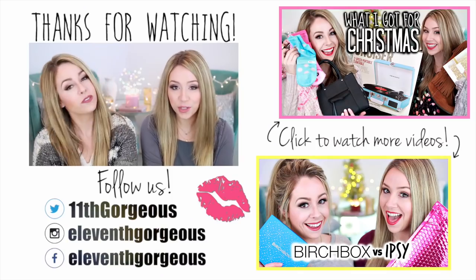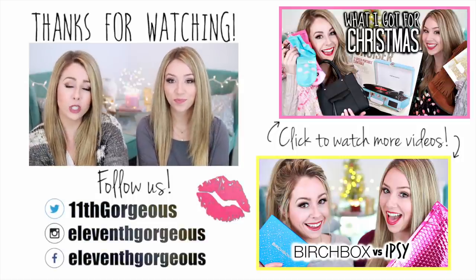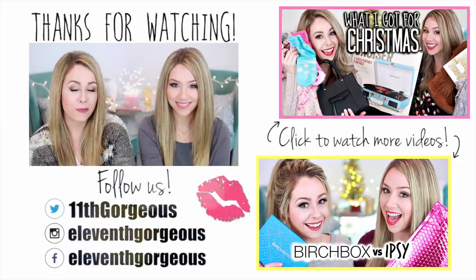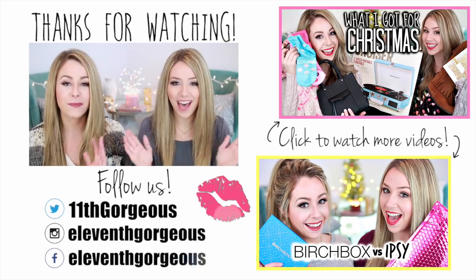Be sure to tell us all of your favorite beauty products from this year. Don't forget to give us a thumbs up if you enjoyed it. Check out all the videos over there, don't forget to subscribe so you don't miss any of our videos, and we're going to talk to you guys in another video very soon. Bye guys!